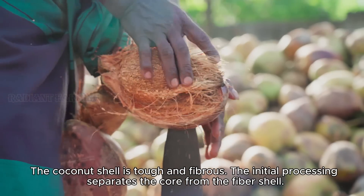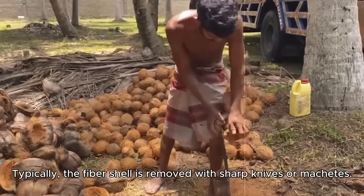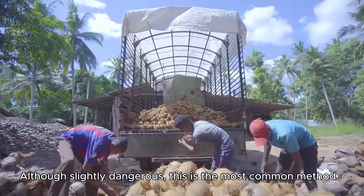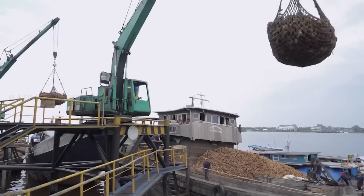The coconut shell is tough and fibrous. The initial processing separates the core from the fiber shell. Typically, the fiber shell is removed with sharp knives or machetes. Although slightly dangerous, this is the most common method. Afterward, these two parts are sent to separate factories for processing.